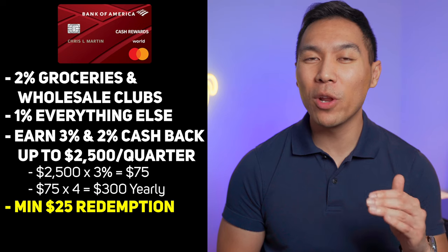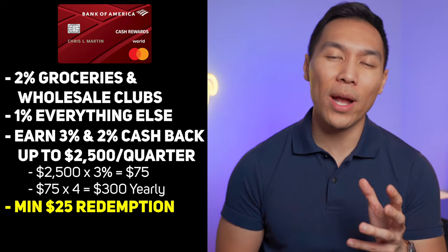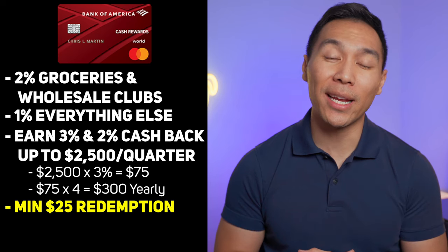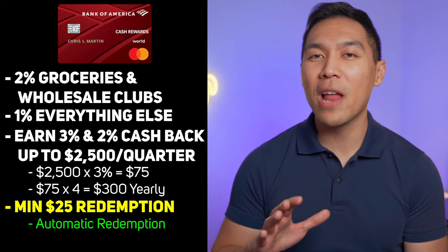When you decide to redeem your cash back, the redemption process is quite simple. You must hit the minimum $25 threshold, and then you can either get a statement credit or a direct deposit into your Bank of America checking or savings account. You can also set up automatic redemption so you won't have to do it manually.